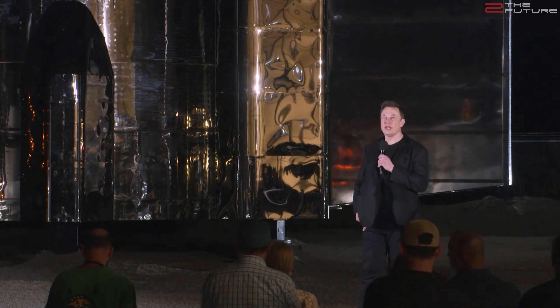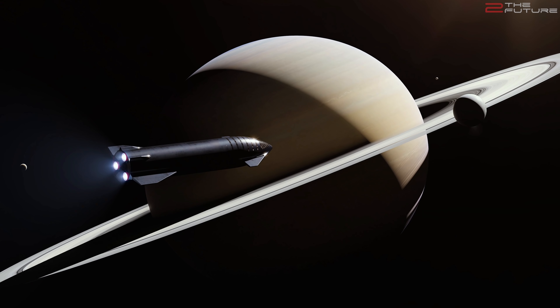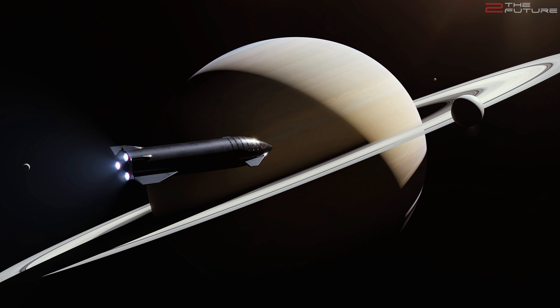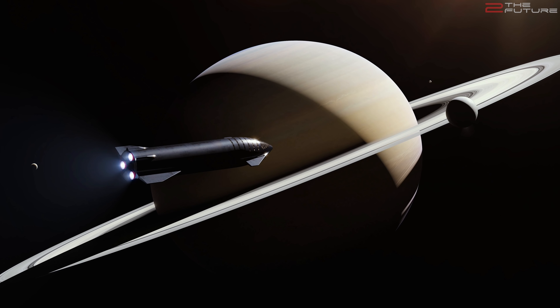Then during the latest Starship Update presentation from almost one year ago, Elon showed this awesome rendering of Starship, with the mighty giant Saturn and its imposing rings in the background. But before we analyze how realistic this is, why are the icy moons in the outer solar system so fascinating in the first place?